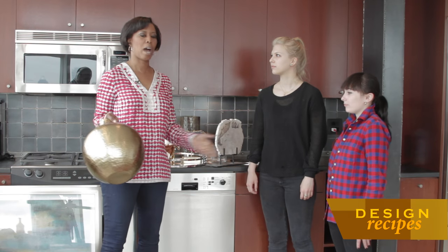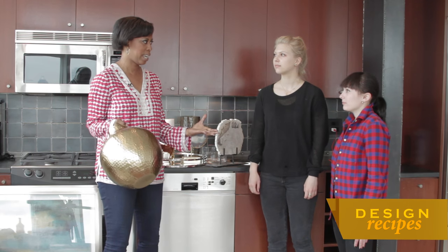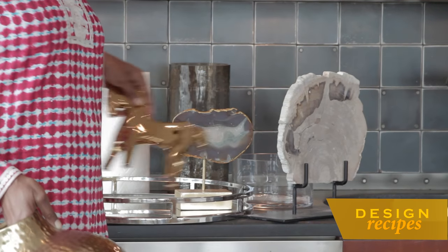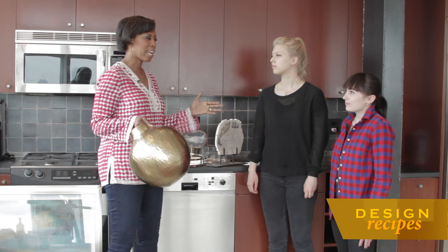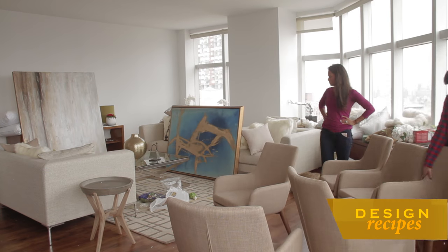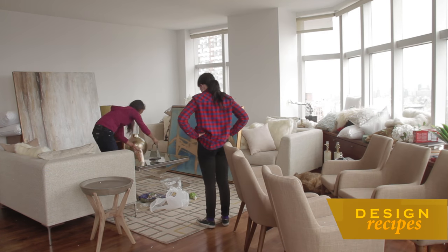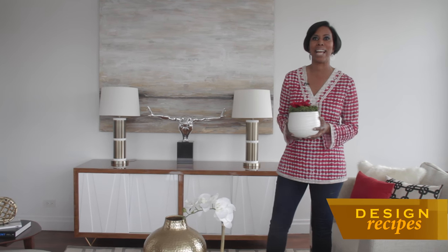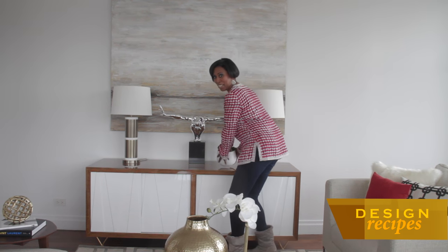We really got to glam this up. I'm so into metallics these days, so I want to use a lot of gold and a lot of silver. We have this gold vase, a little figurine, and even this agate. So I'm thinking we're going to use a lot of metallics today. Now that my team and I have selected our main accessories and accents, it's time for final touches.